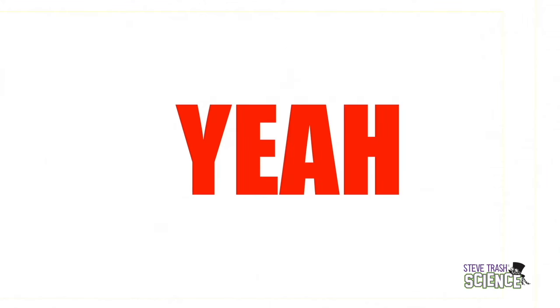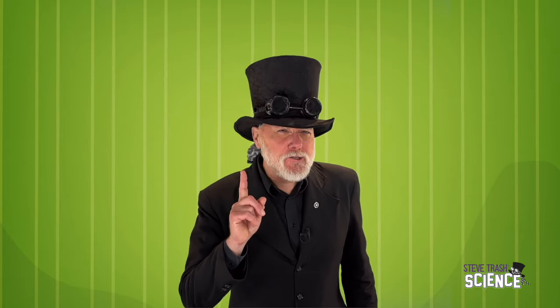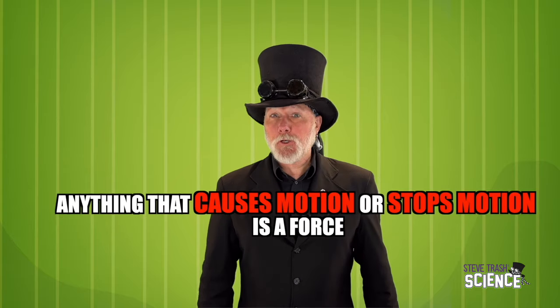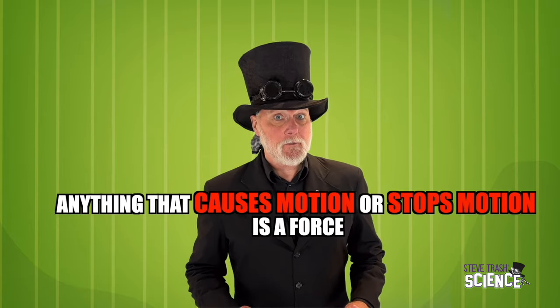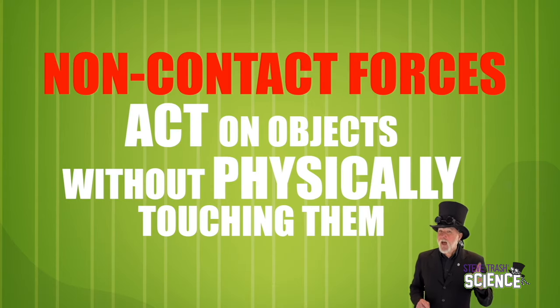There are both non-contact forces and contact forces. They push, they pull, they move things, they change the speed and direction of things, and they even change the shape of things. Anything that causes a push or a pull is a force. Anything that causes motion or stops motion is a force. Or anything that deforms an object is a force. Non-contact forces act on objects without physically touching them. May the forces always be with you.